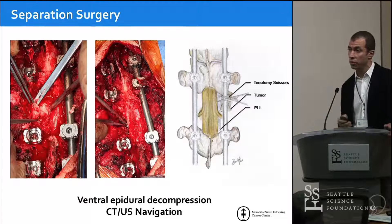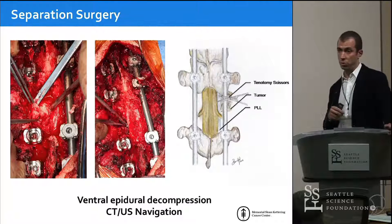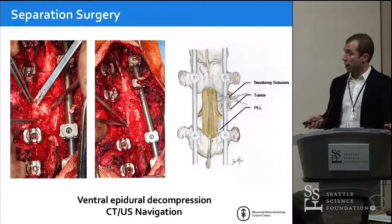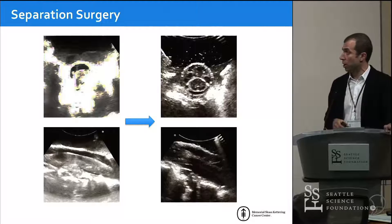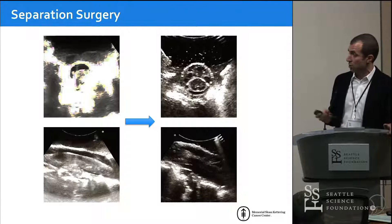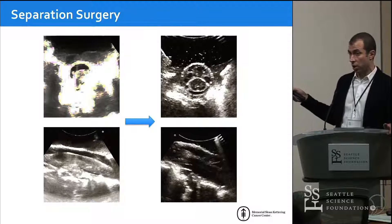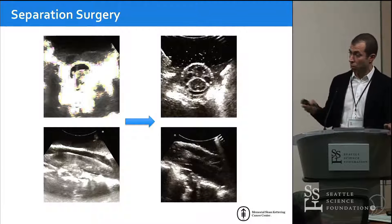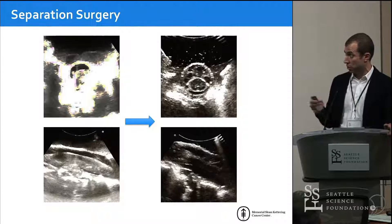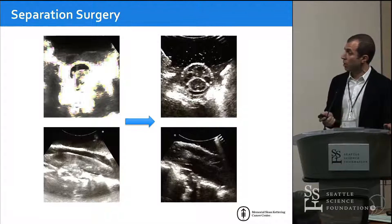A lot of the time you can palpate and be pretty sure of the decompression, but sometimes we aren't. This is where CT navigation can be very helpful — placing a probe in the epidural space to confirm you're flush with the vertebral body. Ultrasound is a sort of poor man's navigation, but it works really well. Here's an example where a tumor on the left side is pushing back the spinal cord — you can see that on ultrasound very clearly. As you do the decompression, you can recheck how much is done, whether there's CSF around the cord ventrally and posteriorly, and confirm the location of residual tumor nubbins.